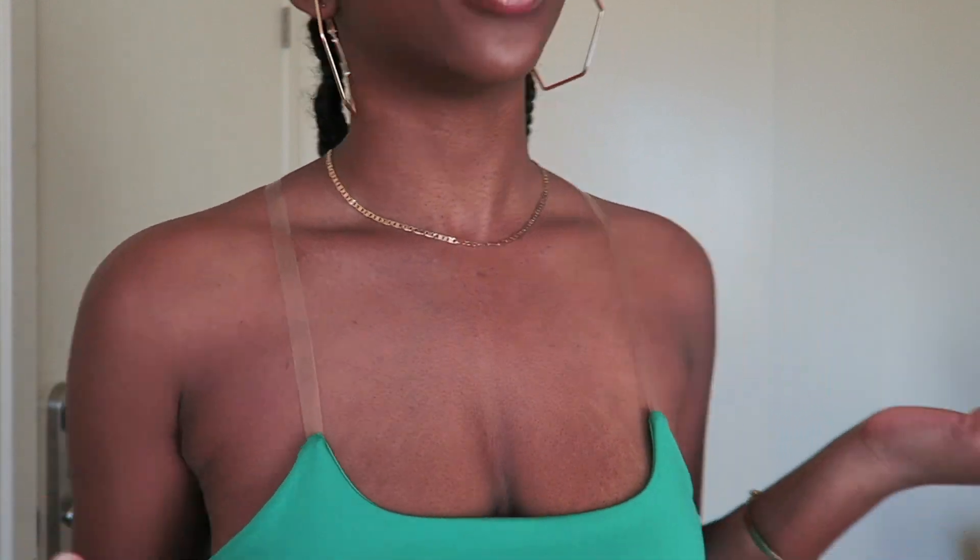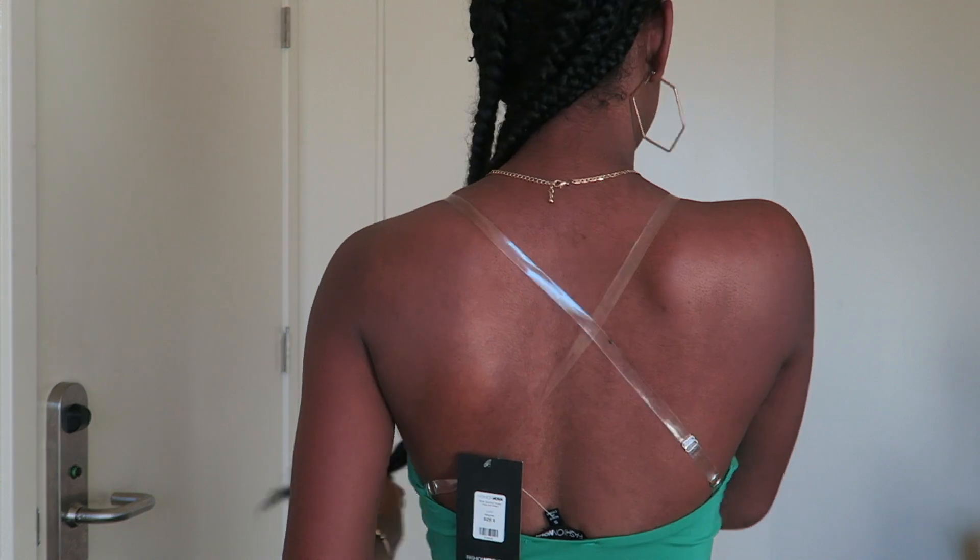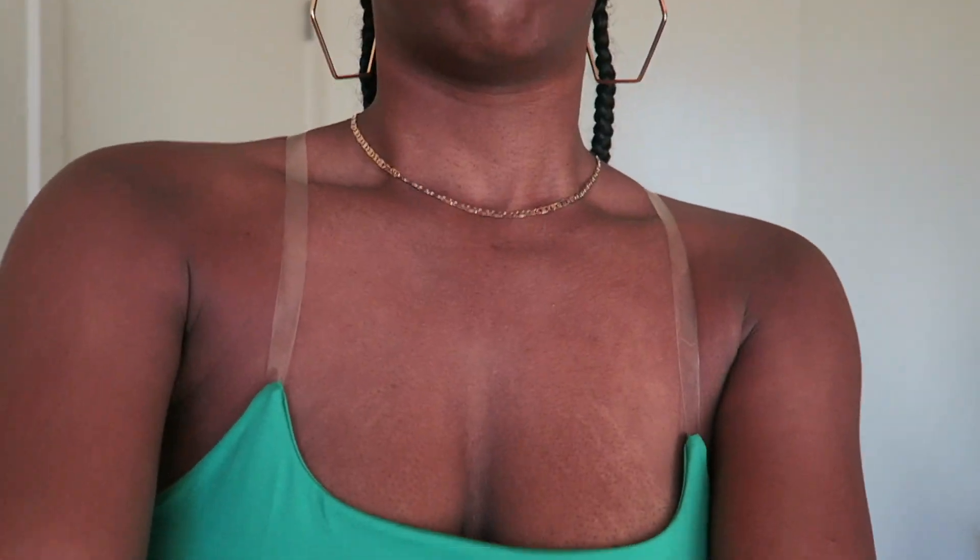The dress is so cute — it has clear straps, which is what sold me on it originally. Here's what the back looks like: it's just a little crisscross strap. From far away you can kind of see the straps but kind of can't, so it almost looks like a strapless dress, which I think is so cute. I love how it points right here — they just ate the style of this dress because it's very simple but the little details are what do it for me.